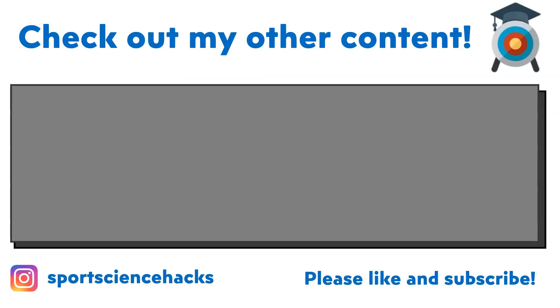Thanks for watching this video. I'm going to roll out a few more videos in relation to Exercise Physiology. If there's anything you want me to break down in particular, do let me know on Instagram at Sports Science Hacks. Thanks for tuning in, and I'll speak to you again soon.